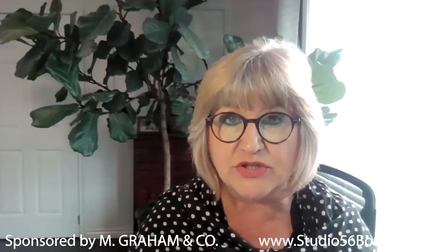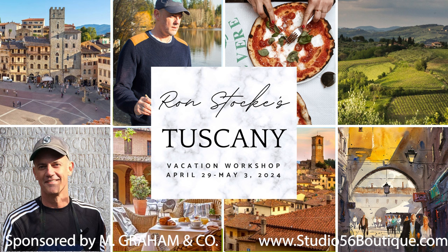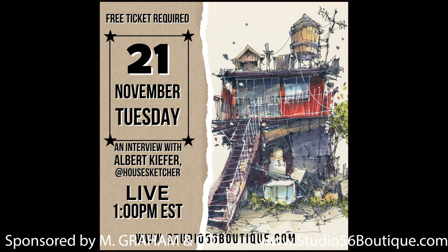Ron is also a signature member of the American Impressionist Society and has been an artist ambassador for M Graham Watercolor for more than 20 years. If you're new to Studio 56, in addition to hosting free interviews and demos with artists, we also organize online workshops and vacation workshops for artists. We have free interviews coming up on October 17th with Ray Andrews — a wonderful watercolor artist — and on November 21st with Albert Kiefer, who does gorgeous sketches of houses using alcohol-based markers.